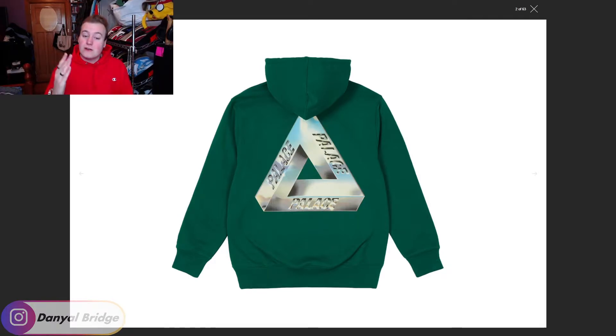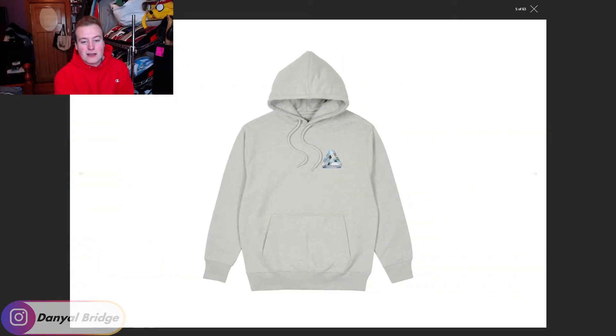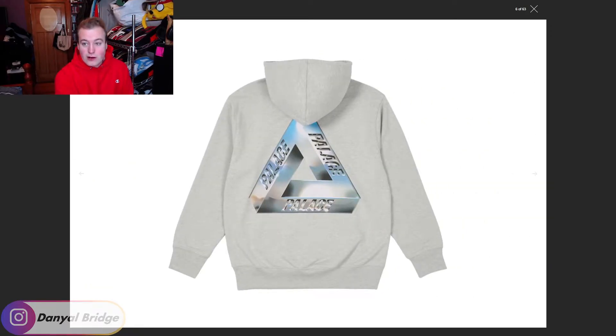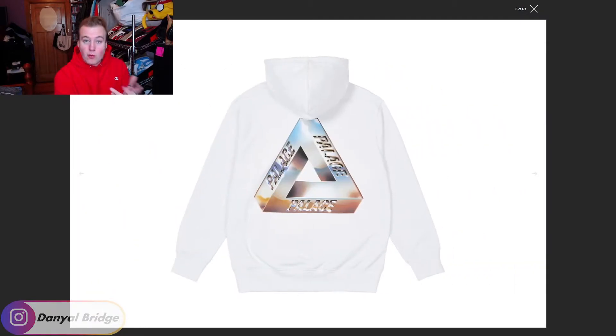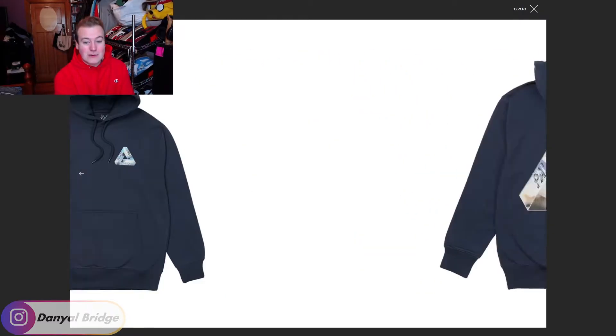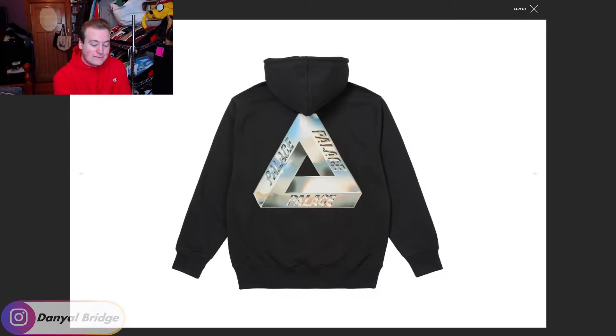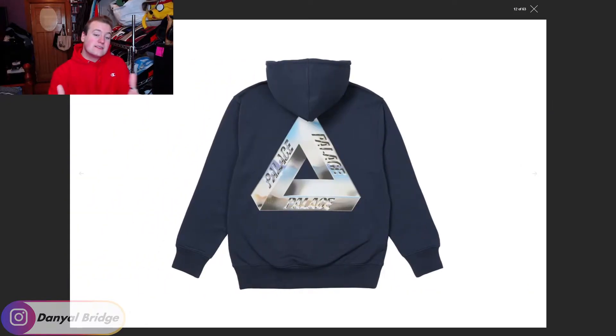It obviously is going to be screen printed. It does come in a variety of colors: baby blue, gray, white, yellow, navy — which I think complements the graphic the most — and black. I've got a lot of black hoodies so I'd steer away from that. I honestly think the navy is my favorite color, but I'd love to know which is your favorite in the comment section below. That's item number one, the Tri-Chrome Hoodie.